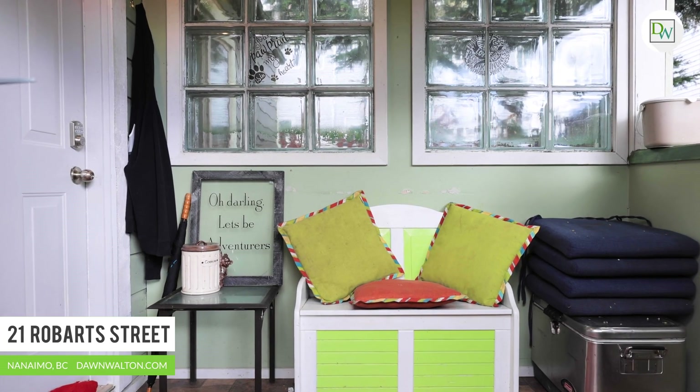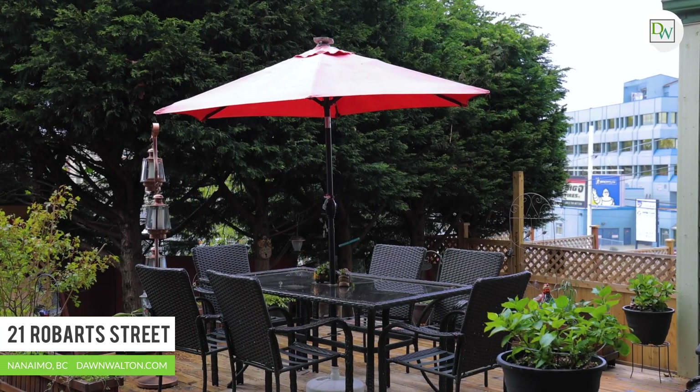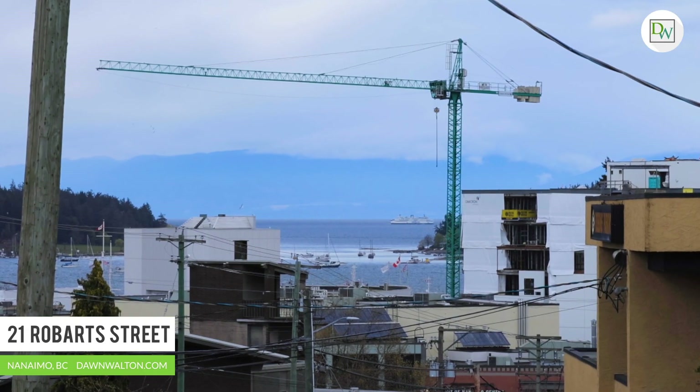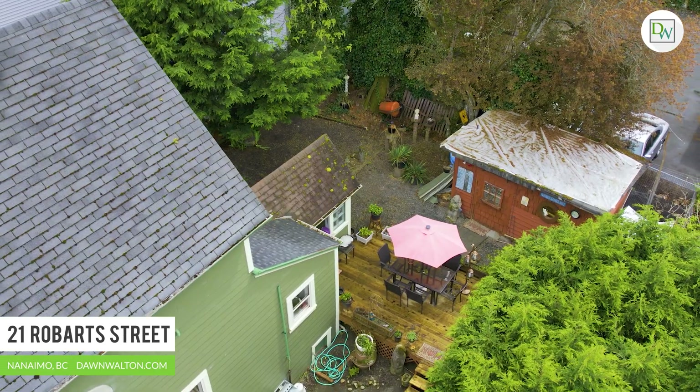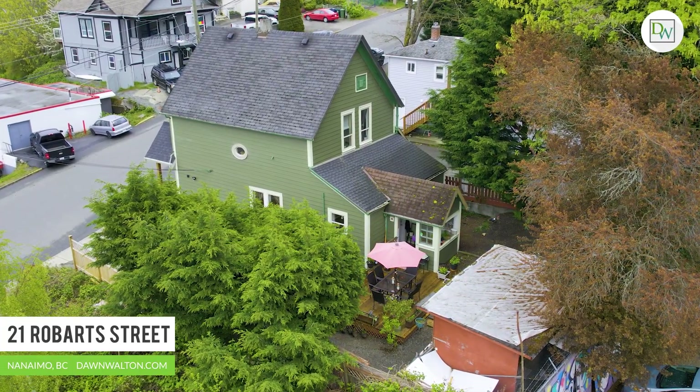There are multiple areas to enjoy the fresh west coast air at any time of day. The rear yard is fully fenced and features a large deck with beautiful ocean and coastal mountain views. Here you can sit back, relax and take in the sensational sunrises and city lights at night.